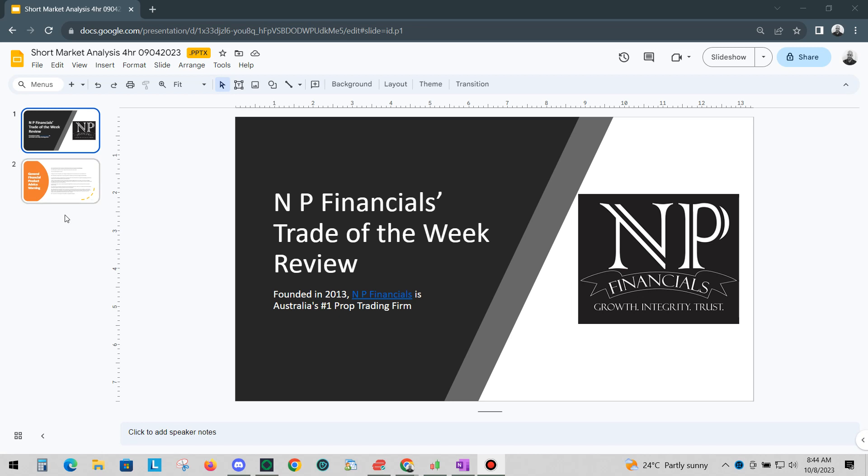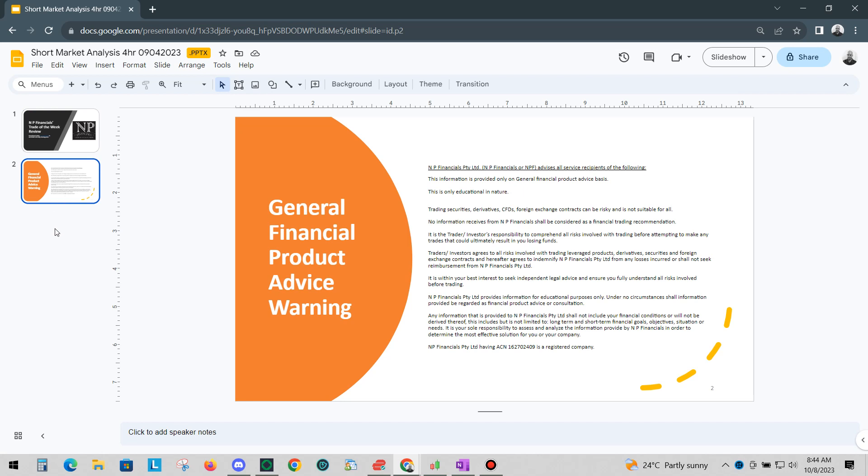So before we start, as always, please read and understand our General Financial Product Advice warning. This information is provided only on a General Financial Product Advice basis. This is only educational in nature. Trading securities, derivatives, CFDs, and foreign exchange contracts can be risky and it's not suitable for all.